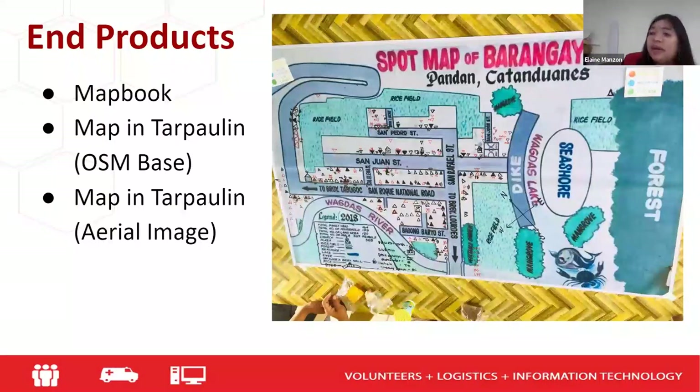The reason we opted to give printed products is because as of now, the VCA Geoportal is not yet open to outside the Philippine Red Cross — only we can access it. That's why we gave them printed maps.